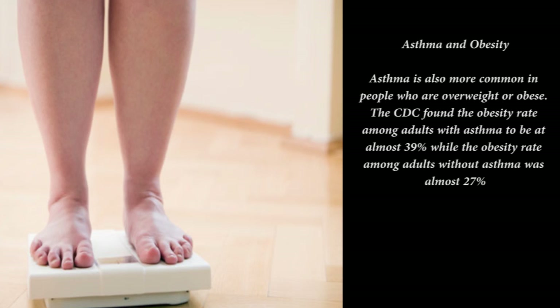Diagnosing asthma: if you have symptoms of asthma, your doctor will want to check how well your lungs are working. A lung function test, also called spirometry, measures how much air you can breathe in and out. The results help determine whether you have asthma and how severe the condition is. Your doctor may also recommend allergy testing to pinpoint some of your asthma triggers.